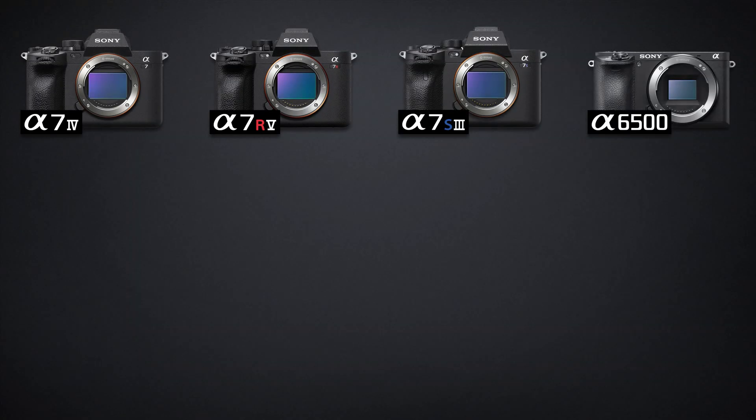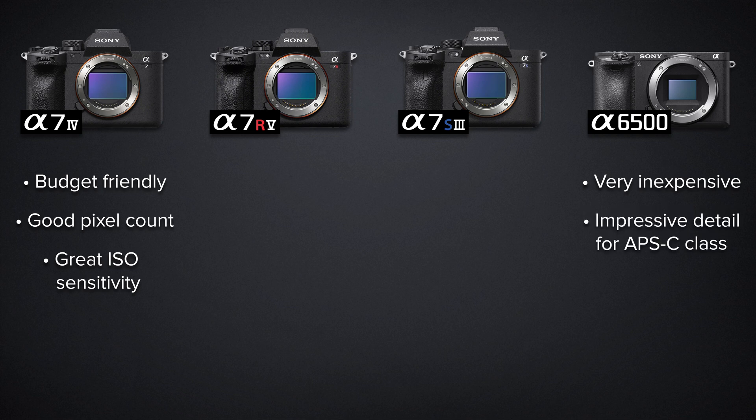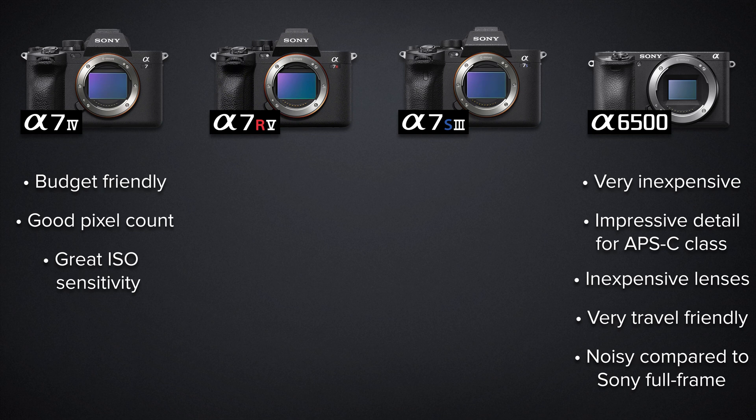Each of these cameras has a place and purpose, but the factors that will determine that might differ depending on who you are. If budget is a primary consideration, you can't go wrong with the A7 IV. It offers a better-than-average megapixel count while handling ISO noise in dark scenes better than most cameras on the market — it's probably the second-best low-light shooter I've ever tested. If you aren't willing to spend thousands on full-frame ownership, the APS-C A6500 captures great detail for its size, and the body and lenses will always be significantly less expensive and far more portable, though it doesn't compare to the noise performance of the others.